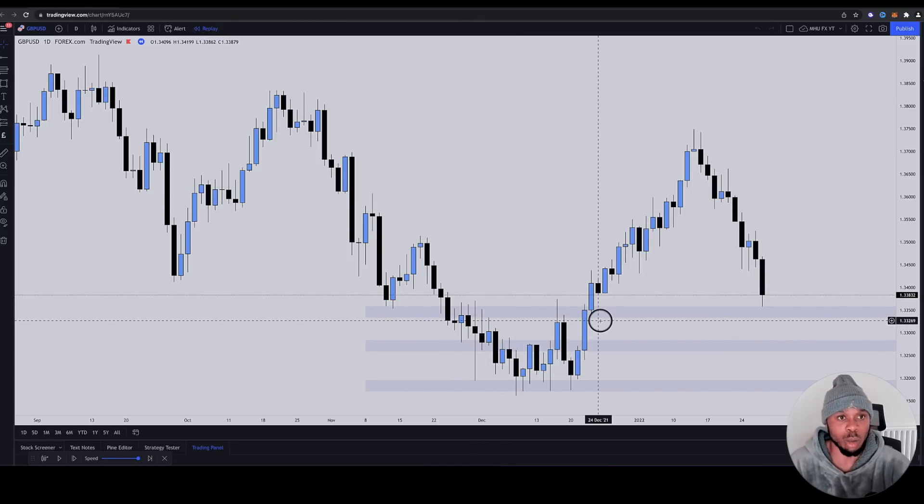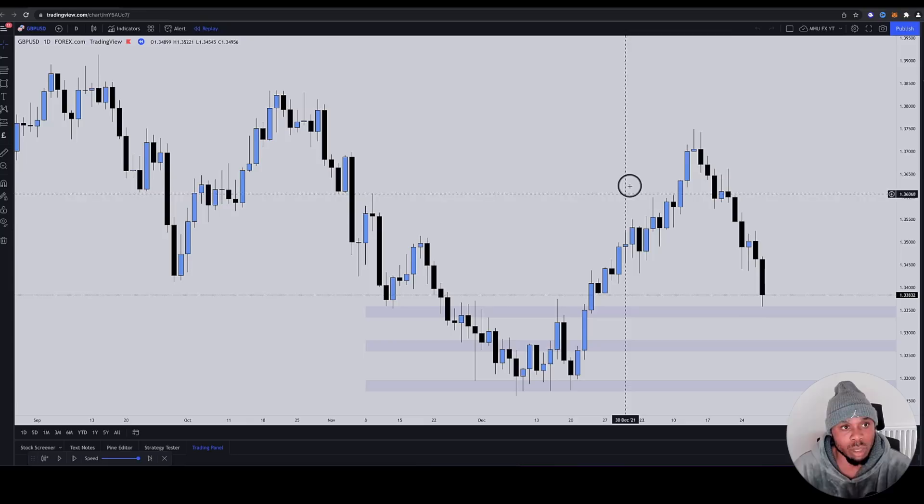I don't blame you because this is how you were taught in the very beginning. This stuff was instilled, imprinted in you guys, and it constantly plays people. You might catch a few pips, but who wants a few pips? You want the big moves.